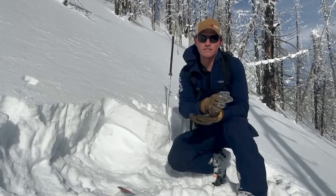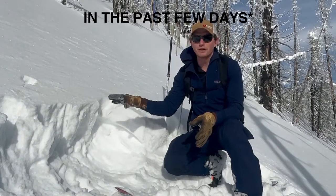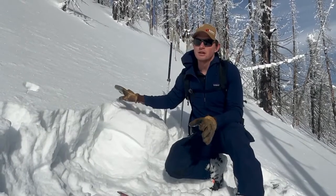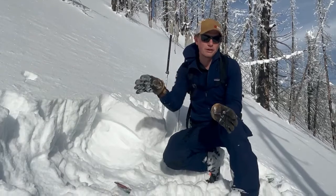In other parts — in the southern Whitefish Range, in the Flathead Range — yesterday people were getting big, woofing collapses on these aspects. So we're becoming more heads up all the way around the compass.